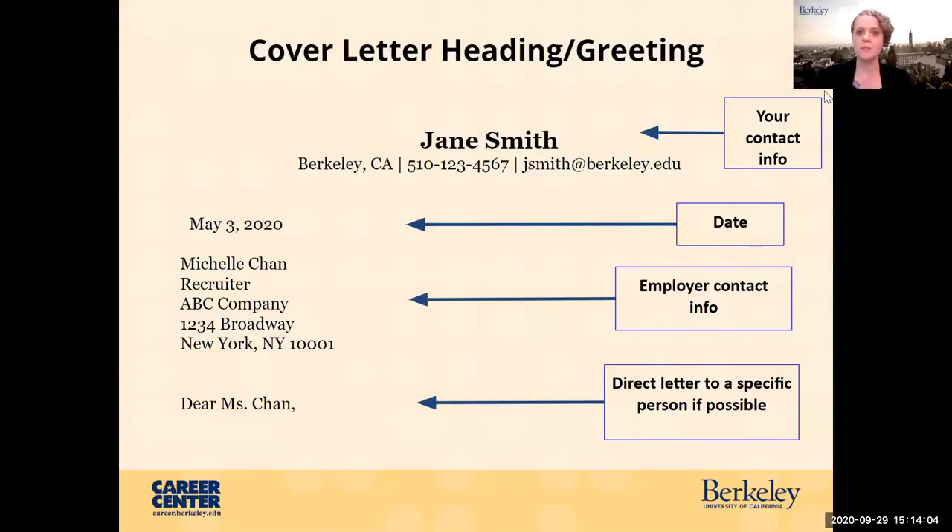This is the basic heading on your cover letter. You want to have your name and contact information, just like your resume, and it's great if you format it consistently with your resume. You're going to have the date that you wrote your letter, the employer's contact info — yes, that includes an address for the company. Direct your letter to the specific person if you can. If you can't find a specific person, you can put 'Dear Hiring Manager,' 'Dear Hiring Committee,' or something a little more general.